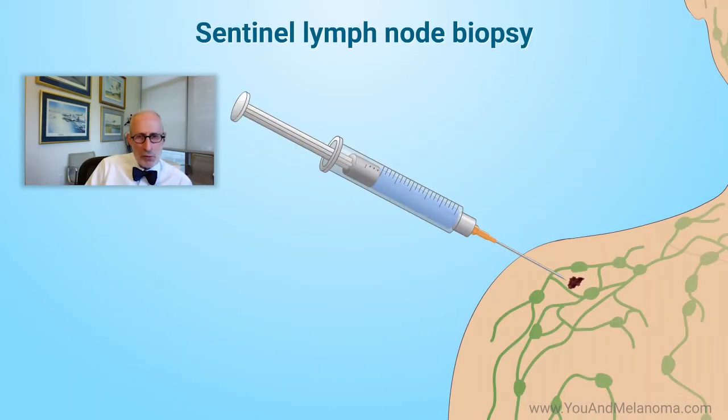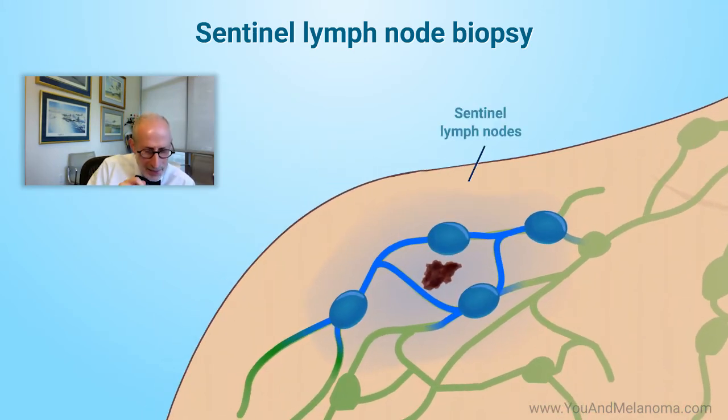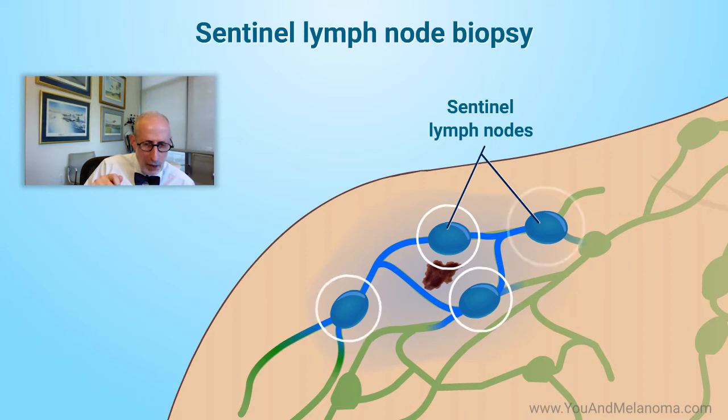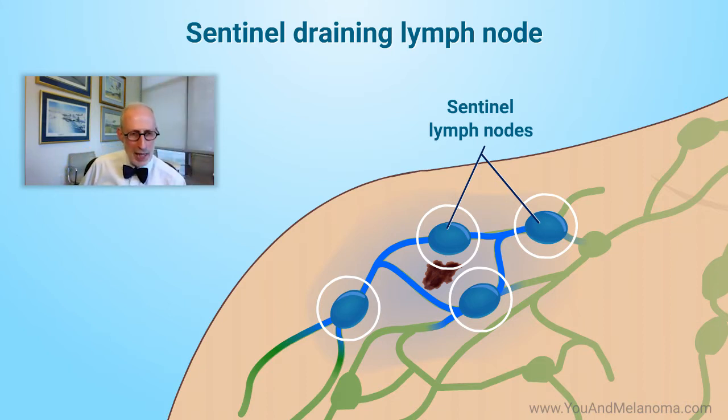At the same time of the surgery, the surgeon will inject a small amount of blue dye and a small amount of radioactivity to track where they go. That's the so-called sentinel draining lymph node — they follow that radioactivity or blue dye to find out which lymph node it drains to.